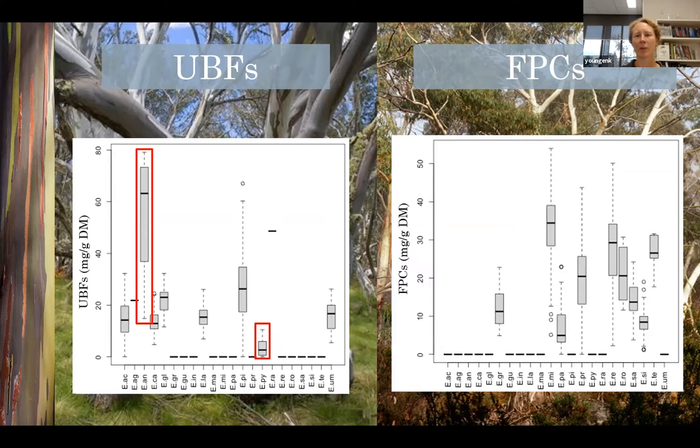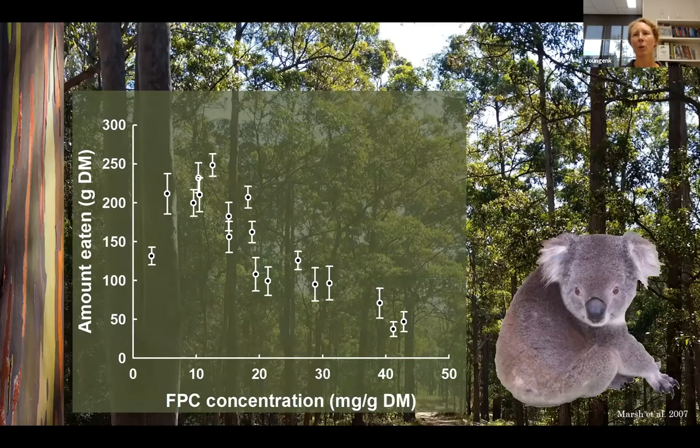That variation between trees and species creates chemically complex landscapes for folivores to navigate. While a forest might look quite homogenous to us, a eucalypt folivore sees an array of trees ranging from some that they can eat lots of, through to some that they can only nibble really small amounts from. Even though koalas are fairly tolerant of FPCs, you can still find individual trees within a browse species that have FPC concentrations exceeding their tolerance levels.